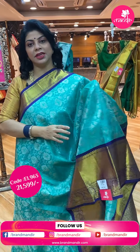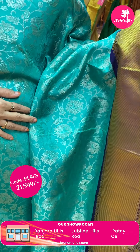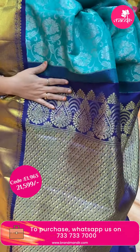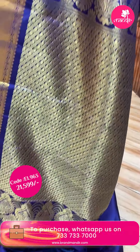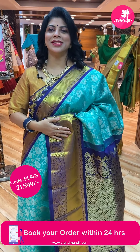Next saree — sea green with navy blue. Florals and leaf vines. Borders — cross kaddi, peacocks, and floral vines. Pallu contrast with cross stripes and blobs. Paisleys in blocks and floral border. Contrast border with border. Take a screenshot and do WhatsApp us on 7337337000 for pricing and details.